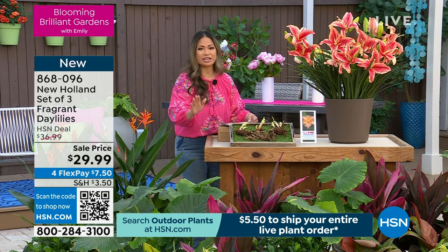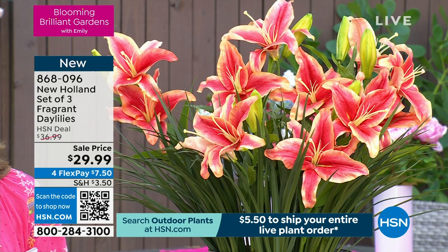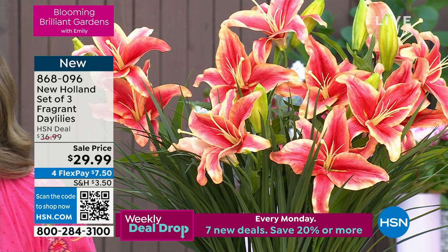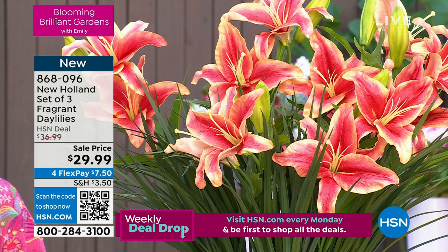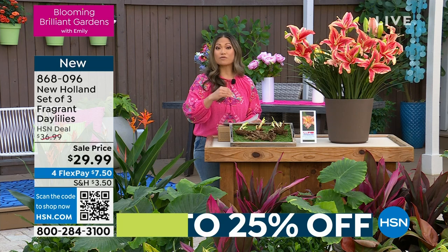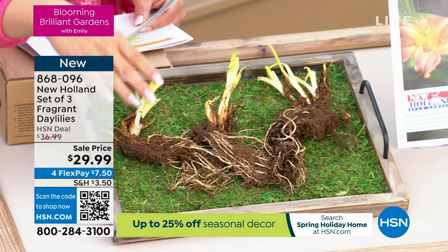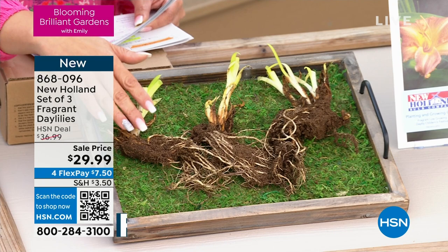What you're seeing in front of you is absolutely gorgeous, straight from New Holland — it is a set of three fragrant daylilies. Do you love daylilies? Look how gorgeous and huge these are. This is $29.99 and the official launch of the brand here at HSN. As we saw from that video, what you're getting are bare root plants. This is what the best growers use. Lisette, can you explain why shipping bare root plants is really the gold standard?